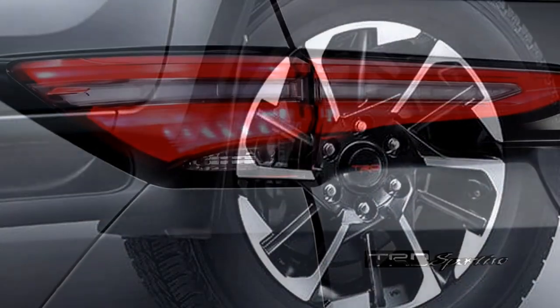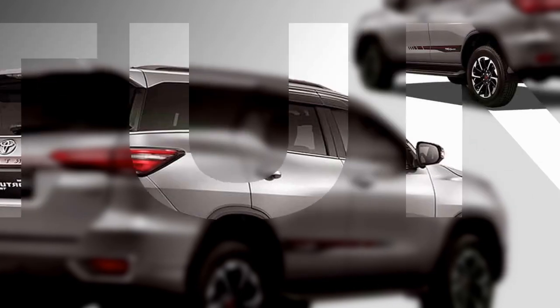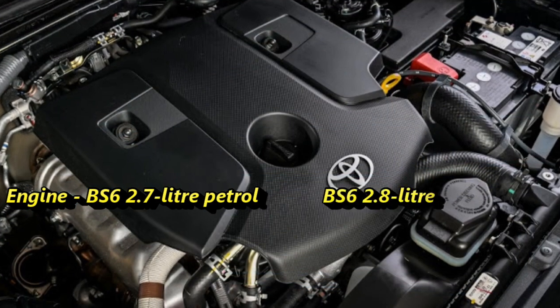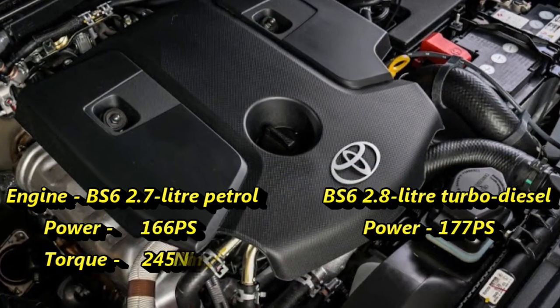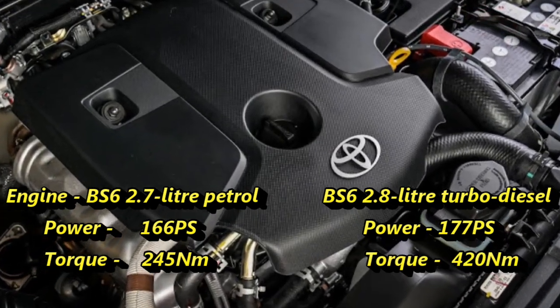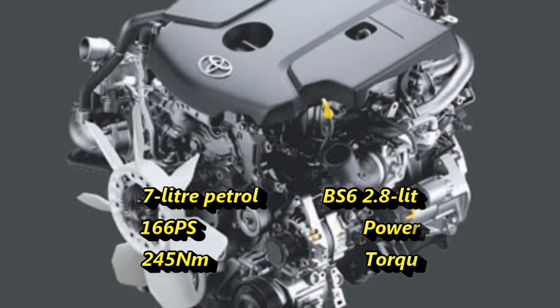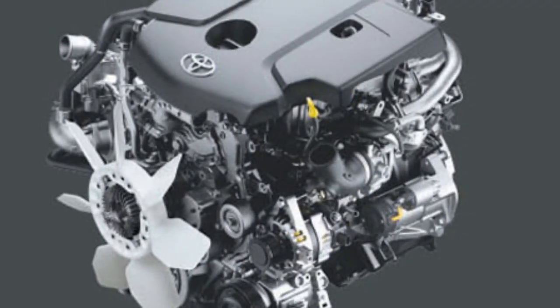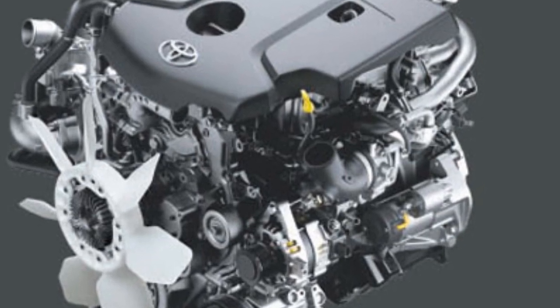The new Fortuner facelift will be available in both petrol and diesel variants along with optional 4x2 and 4x4 options. The BS6 compliant 2.7-litre petrol engine can churn out 166 PS of power and 245 Nm of peak torque. On the other hand, the 2.8-litre turbo diesel engine can offer 177 PS of power and 420 Nm of peak torque.